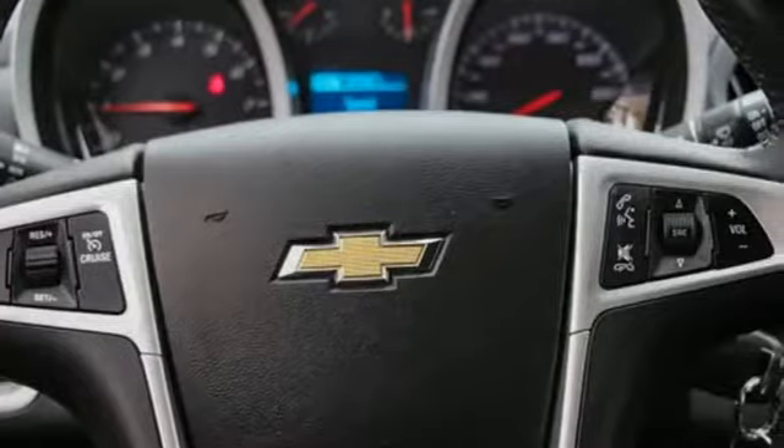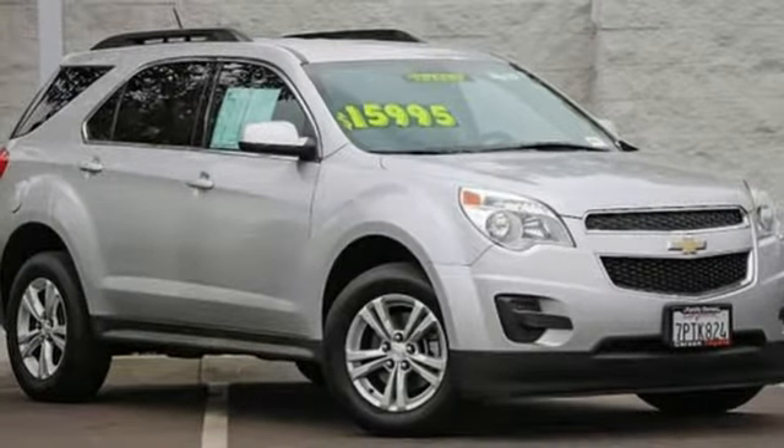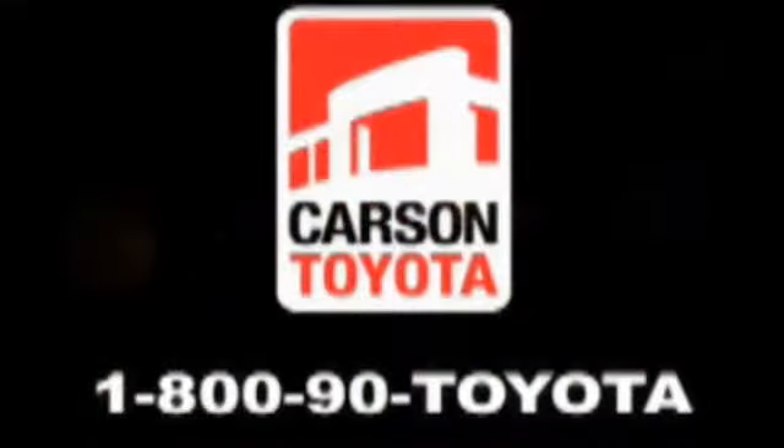They say a journey begins with one step. In this case, it begins with a test drive. Start your next adventure today. Giant Carson Toyota — just stop by 405 at the Wilmington exit in Carson, California. Take us for a ride.